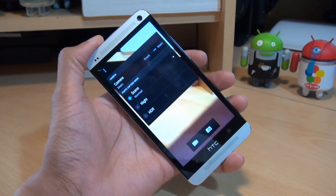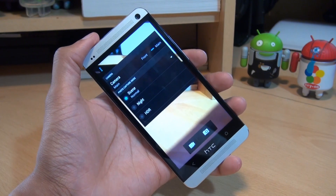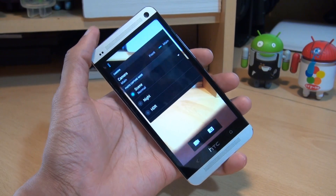That's how the Android Jelly Bean 4.2.2 update has been applied to the HTC One here in the UK — completely stock, no root required, and rolled out by the manufacturer themselves. We also took a quick look at some of the new features included as part of that update.